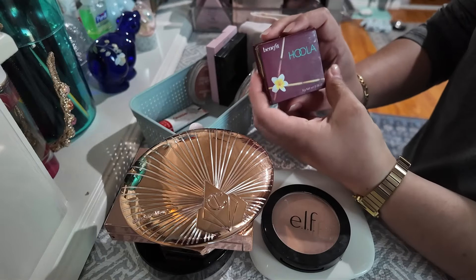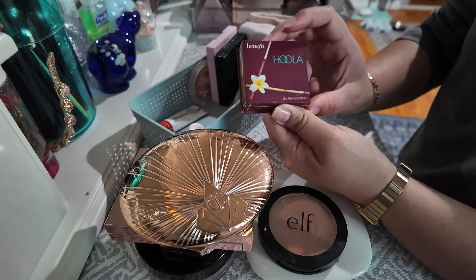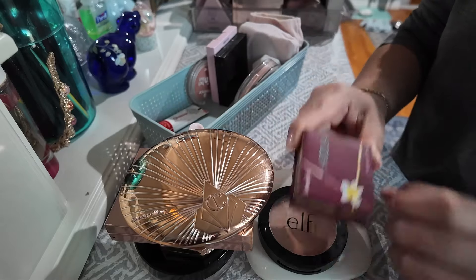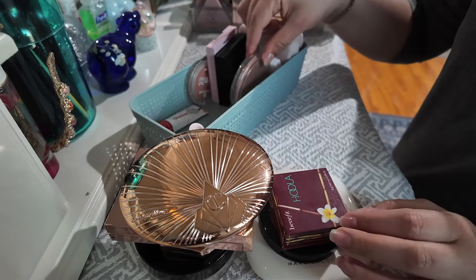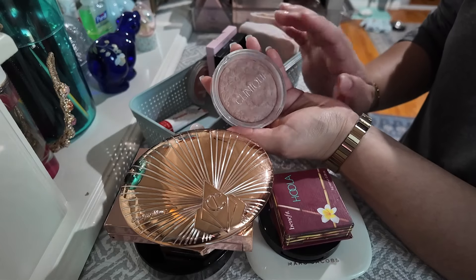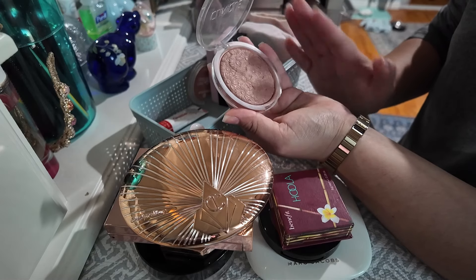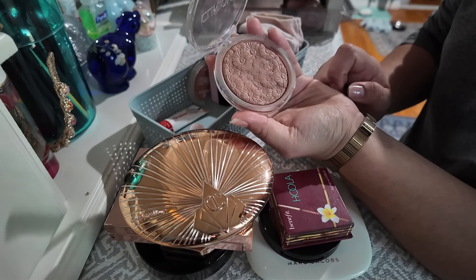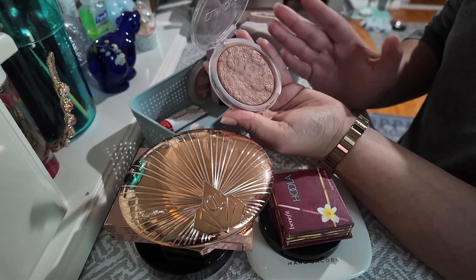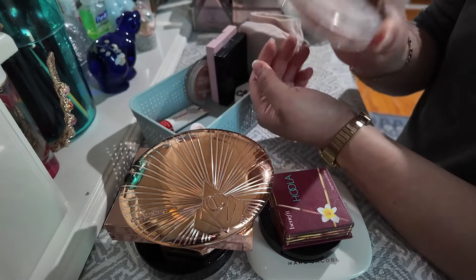Next one is a classic, the Hoola Benefit Bronzer, and this one is one of the new ones in the slimmer packaging which I like, so I'm gonna keep it. I did really use my original one, got rid of that, and kept this newer one. Next is the Clinique Powder Pop Flower Bronzer — this one is very light. If I wear this one I really have to build it up onto the cheeks. It's a very nice formula and it has little flowers printed on it, but I wouldn't recommend it because there are much better bronzers out there. I do use it more so during the winter when I'm a little lighter, so I'm gonna keep that.